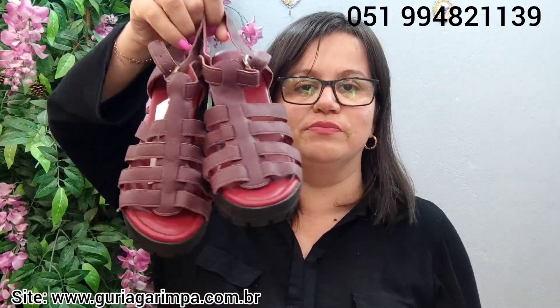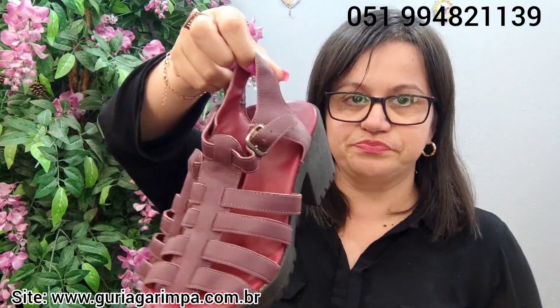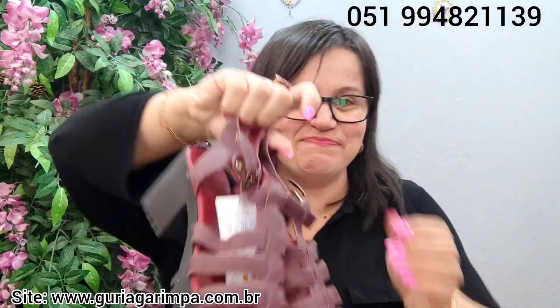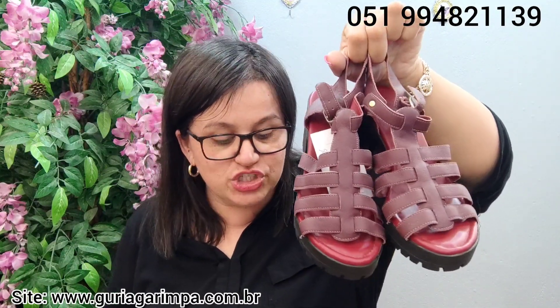A próxima peça, temos agora esta sandália — que não é de ouro, mas é de couro — com salto tratorado. É uma peça sem uso, num vermelho bordô. Ela tem 7 centímetros de salto, calça tamanho 37, está apenas a 18 reais e é código 4. 18 reais, código 4, esta lindeza novinha.